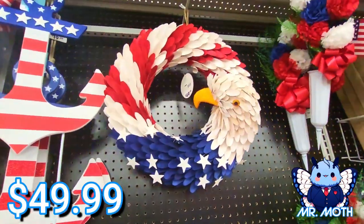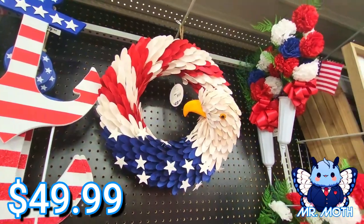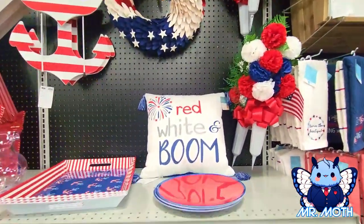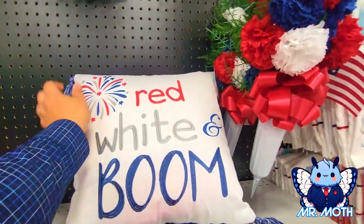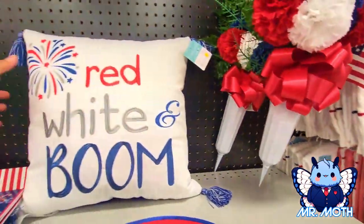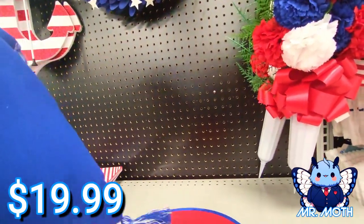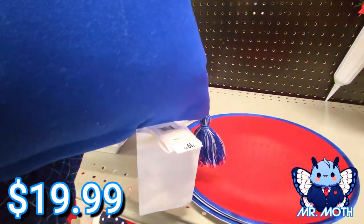Like he's popping out — that's pretty neat, $49.99. I like the pillow, red white and blue boom. Let's see, where is the tag on these? Oh there we go, right there — $19.99.